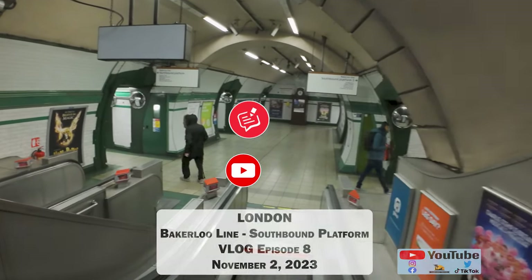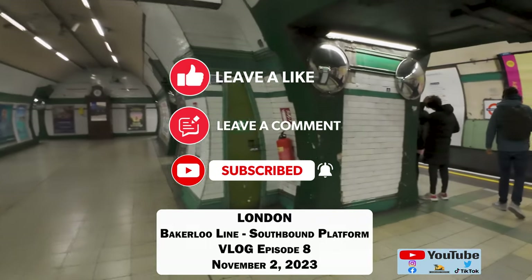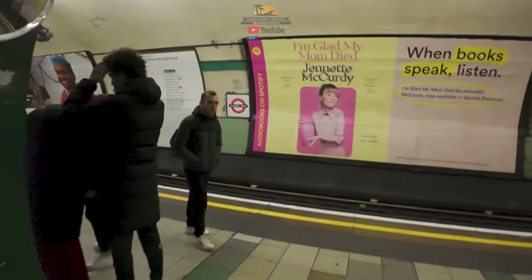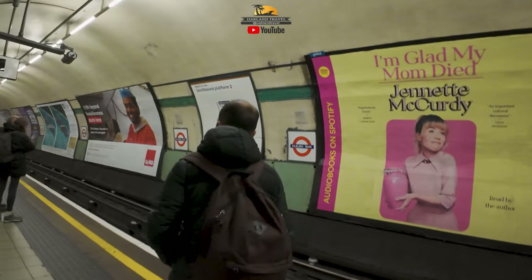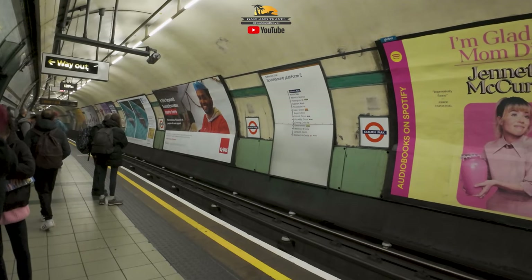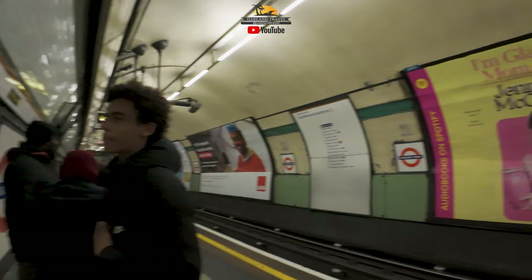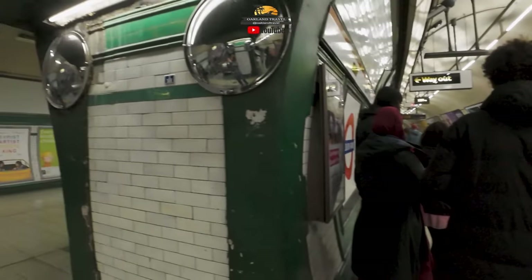Welcome to the Kilburn Park tube station in London, England in November of 2023. Hey everyone, I'm Patrick from Oakland Travel, and it's our first time riding the tube. We've only been in London for a few hours, came straight from the airport to the hotel, got changed, got our bags together, and we're down here in the tube station. Our very first tour was going to start from the Green Park station, and we are on the Bakerloo line at the Kilburn Park station.